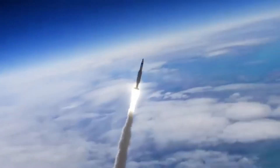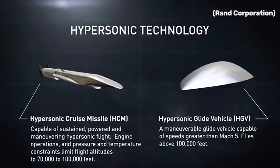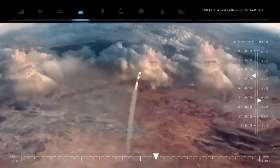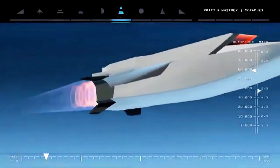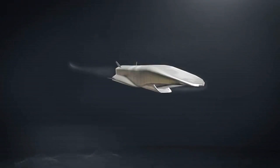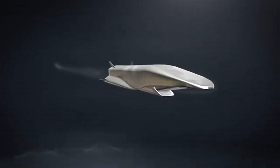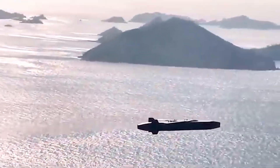and hypersonic cruise missiles, which use advanced engines called scramjets to maintain blistering velocity. Russia and China claim to already have operational hypersonic weapons, while the United States and other nations are racing to perfect their own versions. The potential impact is huge — these missiles could bypass even the most advanced defenses, strike high-value targets with precision, and completely change the balance of power on the battlefield.